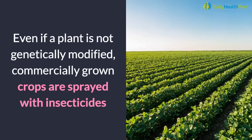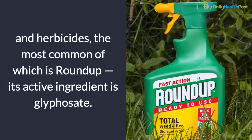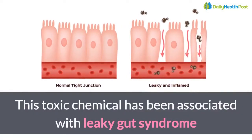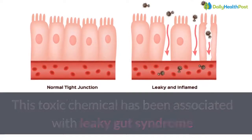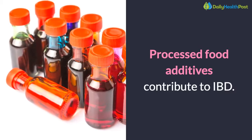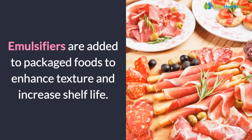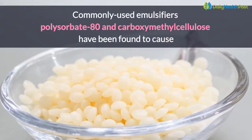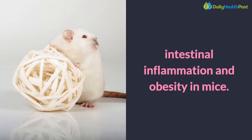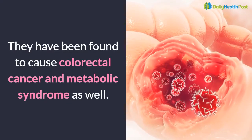Even if a plant is not genetically modified, commercially grown crops are sprayed with insecticides and herbicides, the most common of which is Roundup — its active ingredient is glyphosate. This toxic chemical has been associated with leaky gut syndrome along with a slew of other health concerns, including cancer. Processed food additives also contribute to IBD. Emulsifiers are added to packaged foods to enhance texture and increase shelf life. Commonly used emulsifiers polysorbate 80 and carboxymethyl cellulose have been found to cause intestinal inflammation and obesity in mice, as well as colorectal cancer and metabolic syndrome.